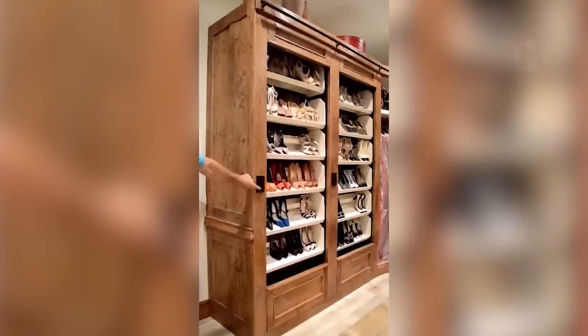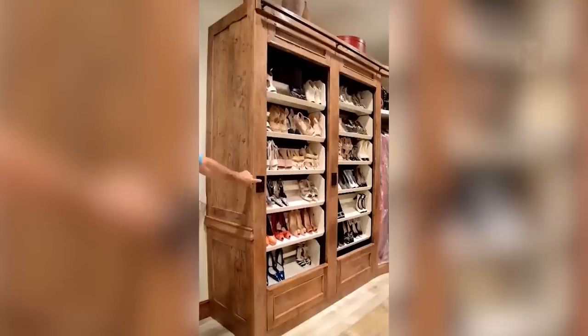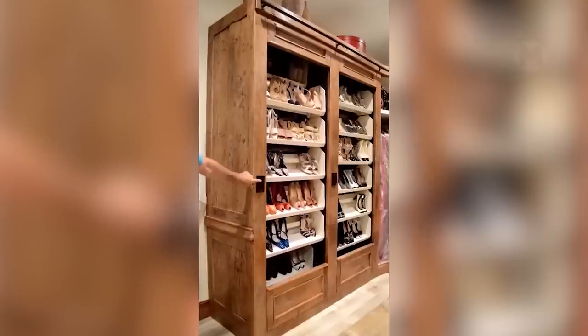And this is a kind of Ferris wheel for shoes. It will be the best choice for fashionistas who still can't learn how to quickly choose the perfect look for themselves for the day.